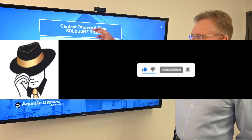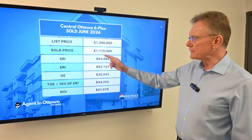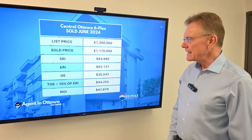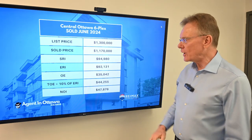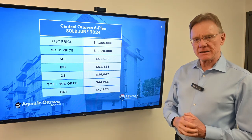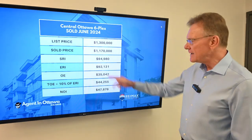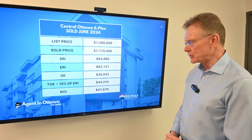This building, again in central Ottawa, six units — listed for $1.3 million, sold for $1.17 million. The scheduled rental income was almost $95,000. The effective rental income, deducting 3% for vacancy and bad debt, was about $92,000.